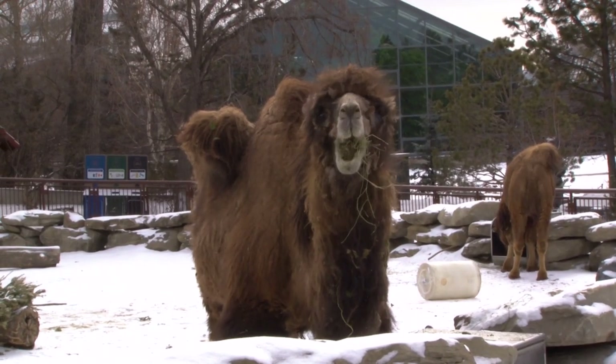Hello, my name is Barb. I'm a lead keeper in Eurasia and this is your daily dose. Today we're talking about camels.